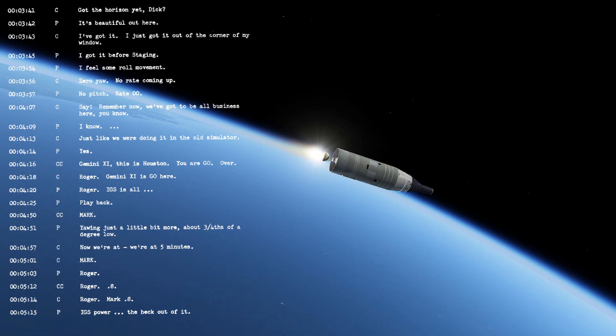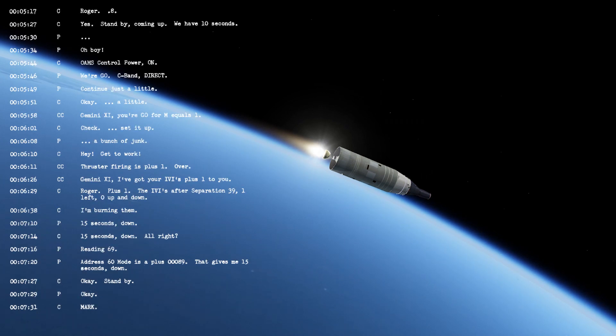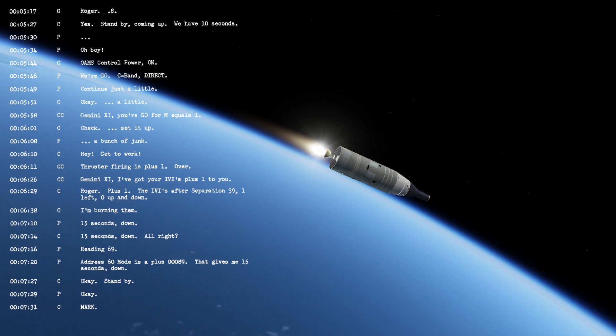We'll be coming up on point A shortly — that point at which 80% of required thrust is achieved. Looking good. Stand by for point A. Roger, mark, target. Mark, point A. Roger, mark, target. Percentive thrust now and building on up. We have SECO.